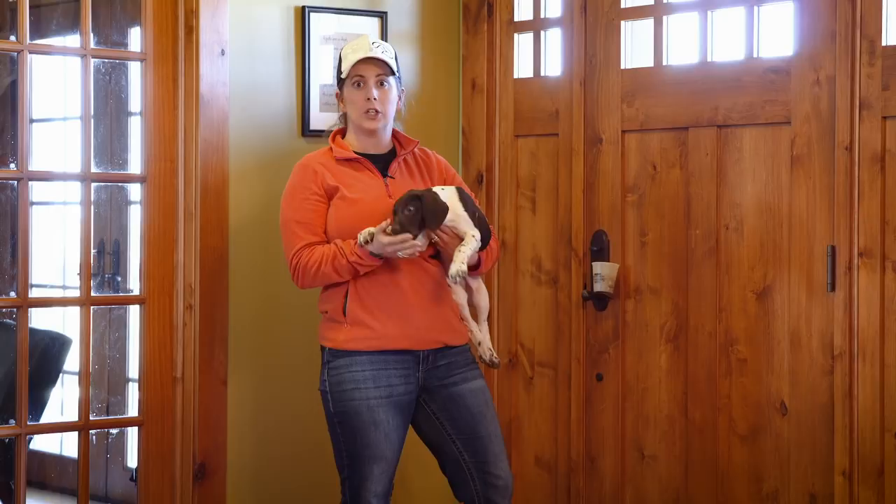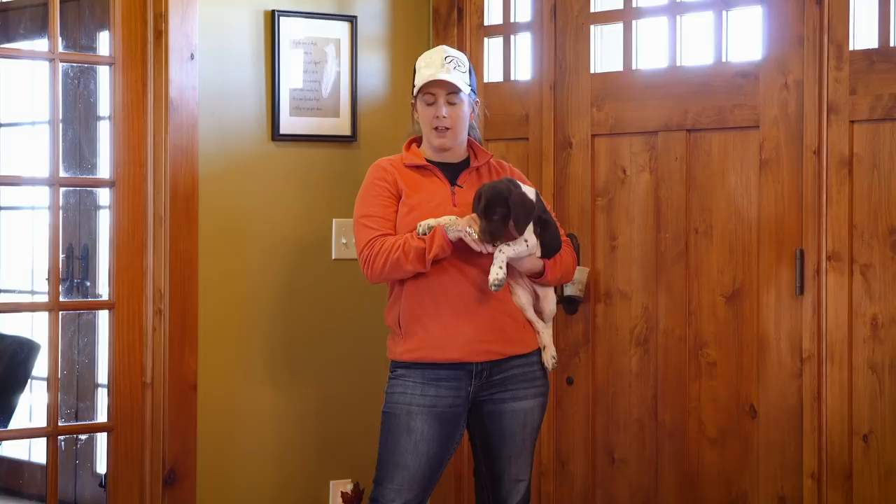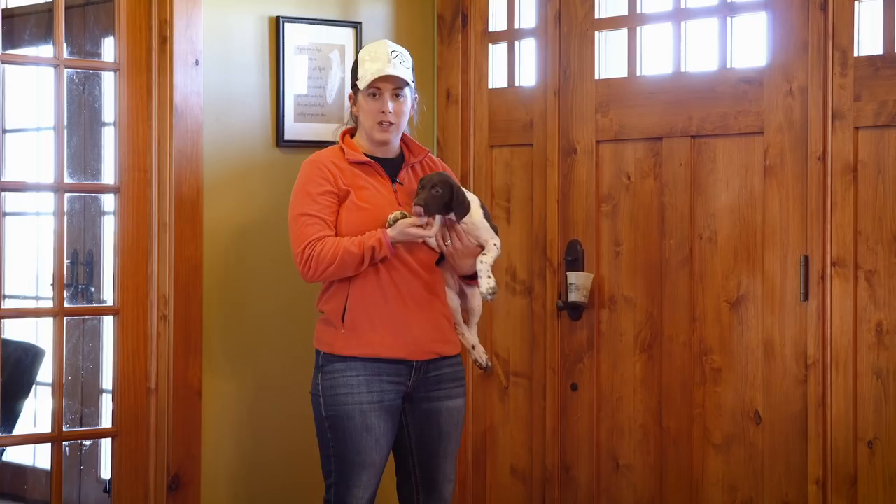If you've been watching her videos, you saw in her last video that she started even sitting while we were trying to charge the clicker. So she's really comfortable sitting, and though we've not specifically worked on that behavior, she's probably going to pick up on it pretty quickly. If she doesn't, she's a puppy and we'll work through that. But I'm going to set her down so that we can get started.